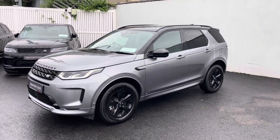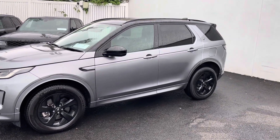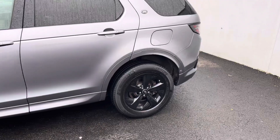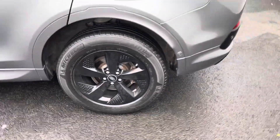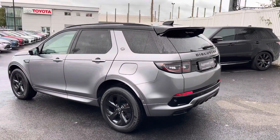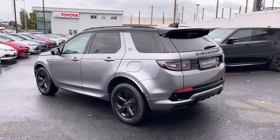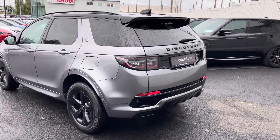You have the bi-tone with the black roof, colour-coded handles, privacy glass stretched right around to the back of the car, 18-inch glassy black alloy wheels, sensors around to the back, and a reversing camera. This one has the black pack as well with the badges all blacked out and a rear spoiler.